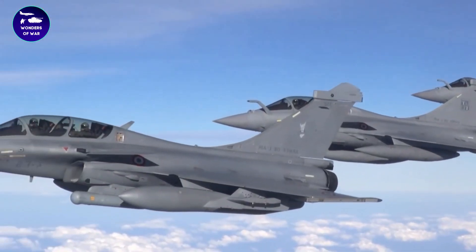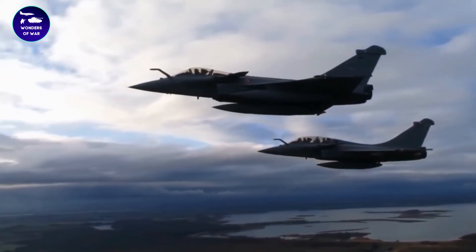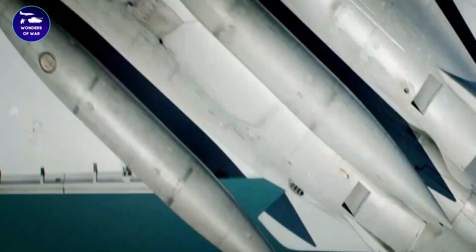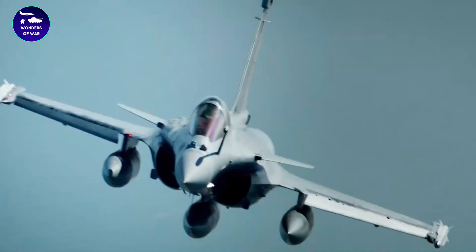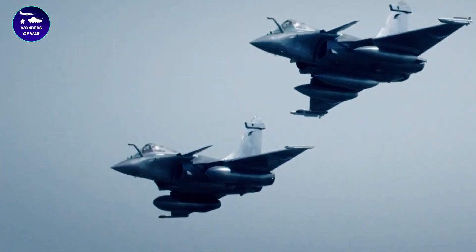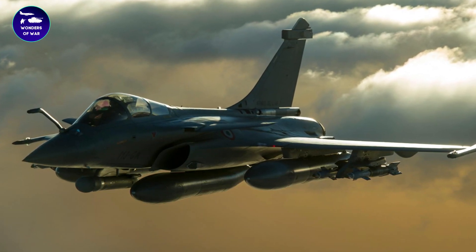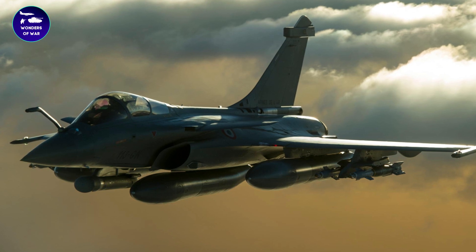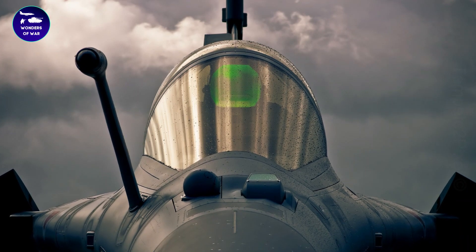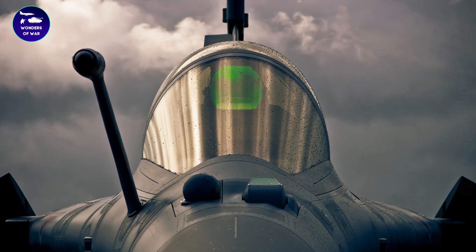The cockpit of the Rafale is located high on the fuselage, which gives the pilot a good view of the surrounding area. The cockpit is also designed for ease of use, with large color displays and an advanced touchscreen interface. In addition to its advanced aerodynamic design, the Rafale also has a low radar cross-section, which makes it difficult for enemy radar systems to detect. Its radar-absorbing materials and shape have been optimized to minimize its RCS, making it one of the most stealthy fourth-generation fighters in the world.